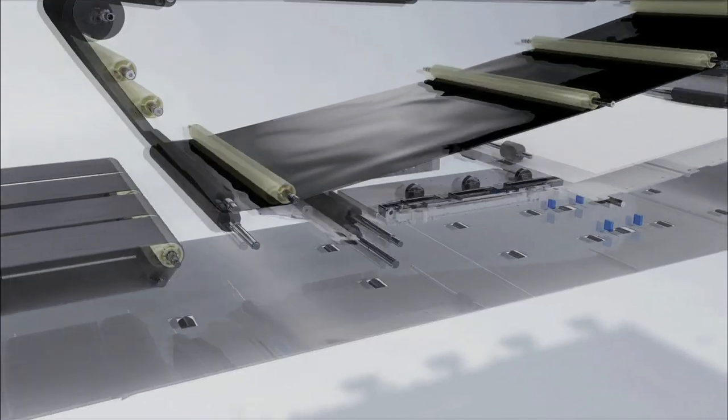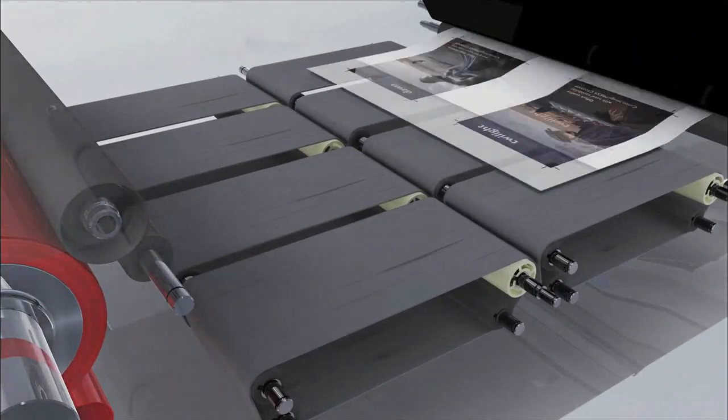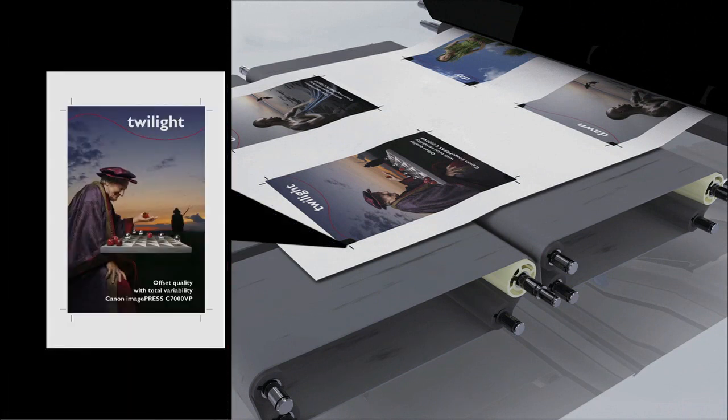On both the front and back, the technology responds effectively to the exacting demands of the printing industry for even higher levels of accuracy in print positioning.